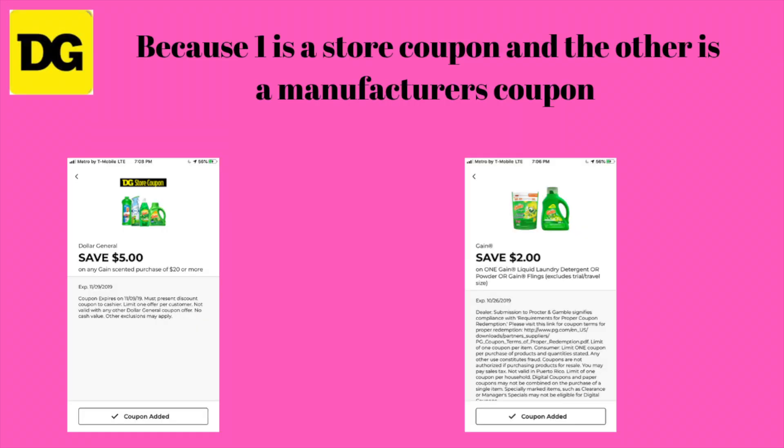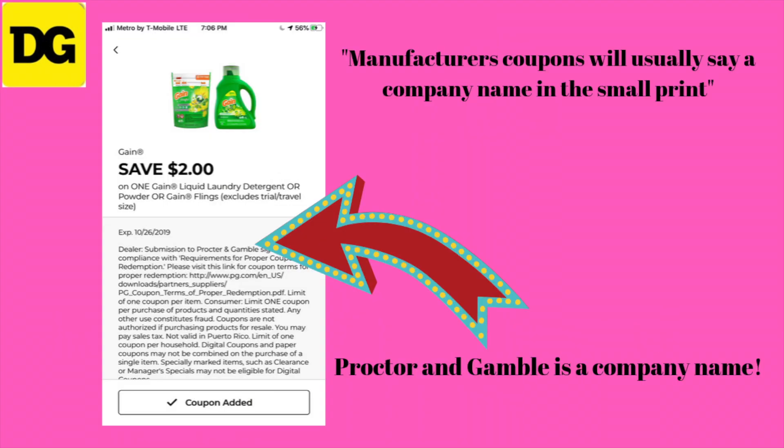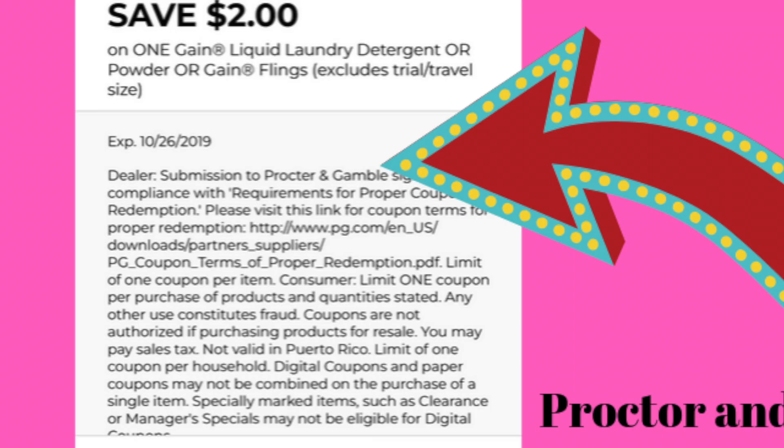This is allowed because one is a store coupon and the other is a manufacturer coupon. How do you know? It will state 'store coupon.' Manufacturer coupons will usually say a company's name in the small print. If you look at where the arrow is pointing, it will say Procter & Gamble — also known as P&G.